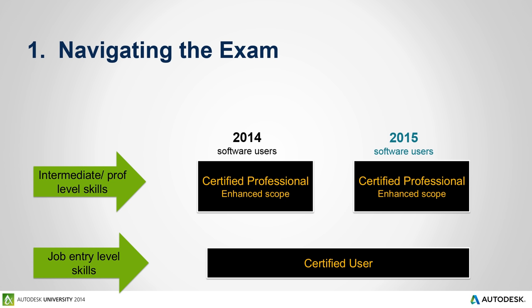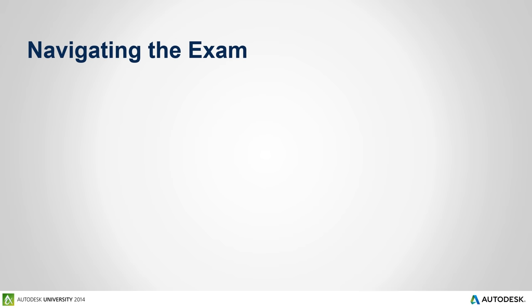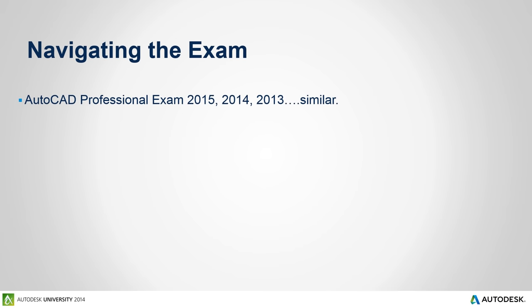Of the seven compelling strategies, let's take a look at number one: navigating the exam. For job entry level skills, look at the CertiPort Certified User exam. If you're at the intermediate professional level, you can look at the 2014 exam or the 2015 professional exam we're discussing today. No matter what exam you look at, the key is to review those roadmap objectives. The AutoCAD professional exam is very similar across 2013, 2014, and 2015 — that consistency is a huge advantage for those who have taken the exam before.